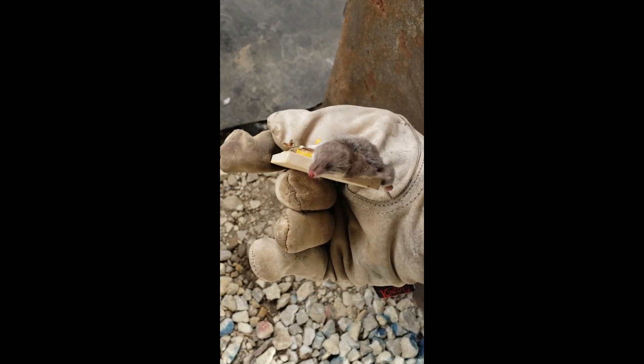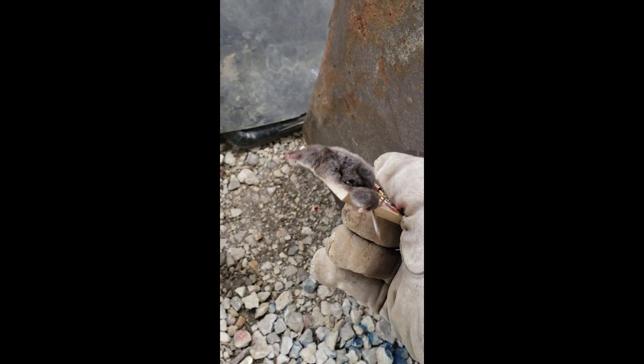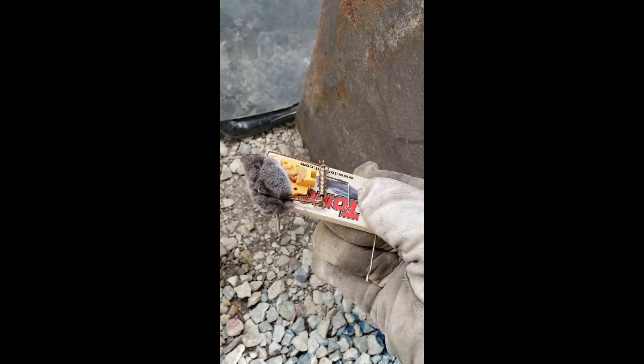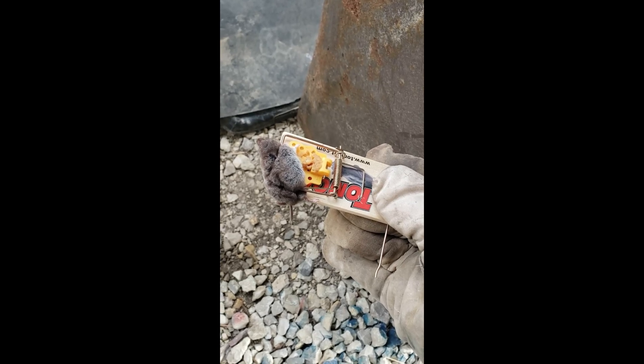As you can tell, this is actually a vole — it's not a mouse. You can tell by their little beady eyes and their short tail. They're a little bit more fuzzy too, with small ears.